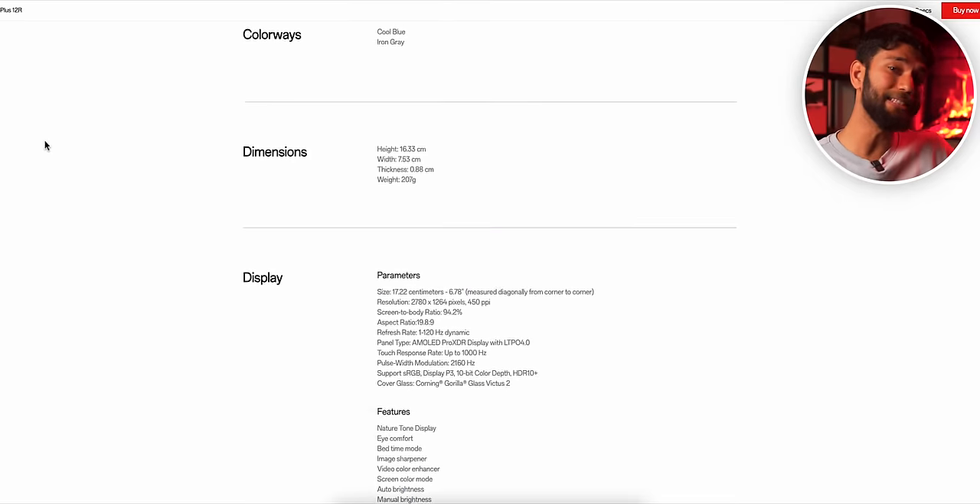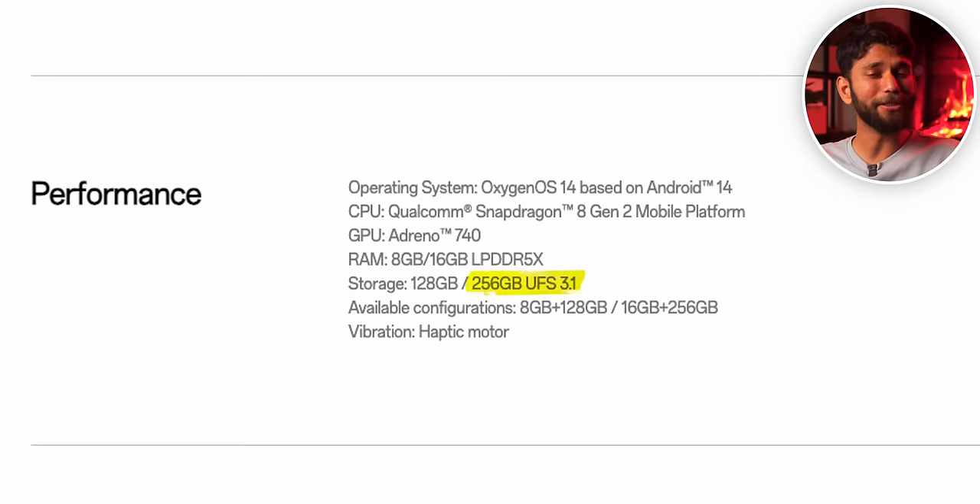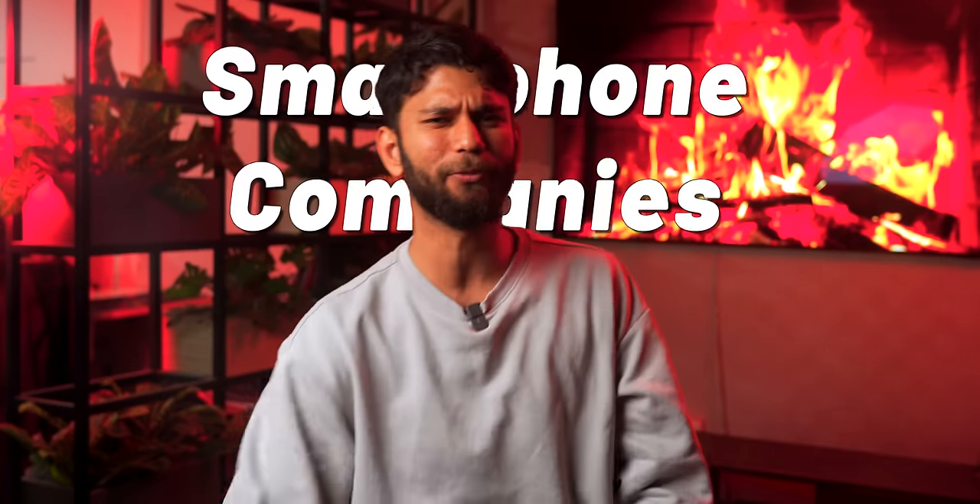Yes — just a few days ago, OnePlus went back and changed the storage type to UFS 3.1. So in this video, I'll tell you six ways smartphone companies are trying to fool you and how you can be wiser.